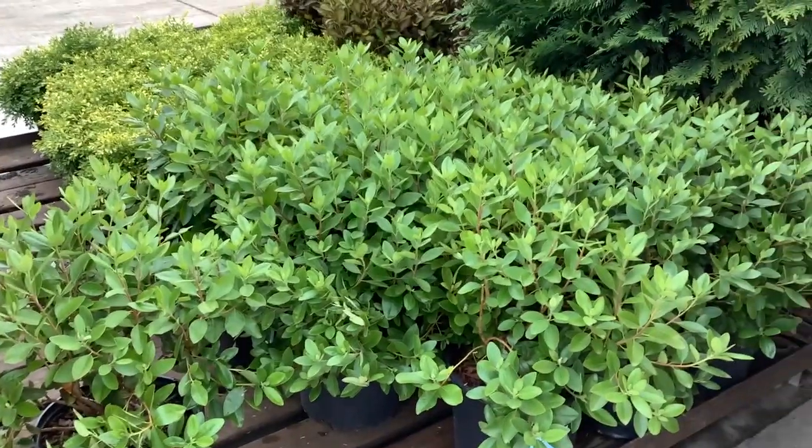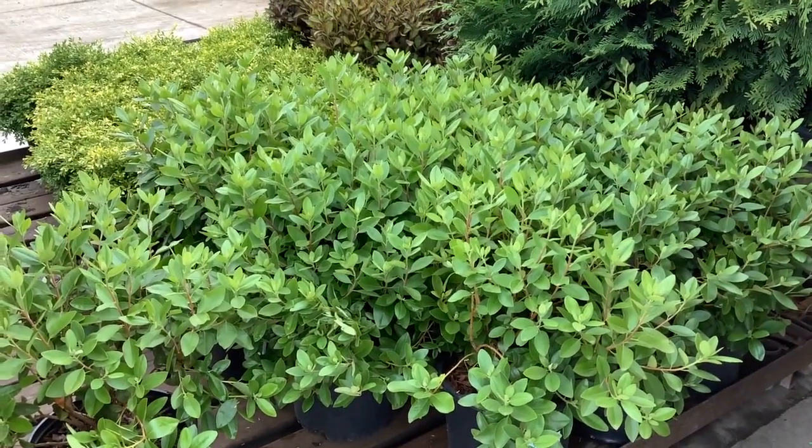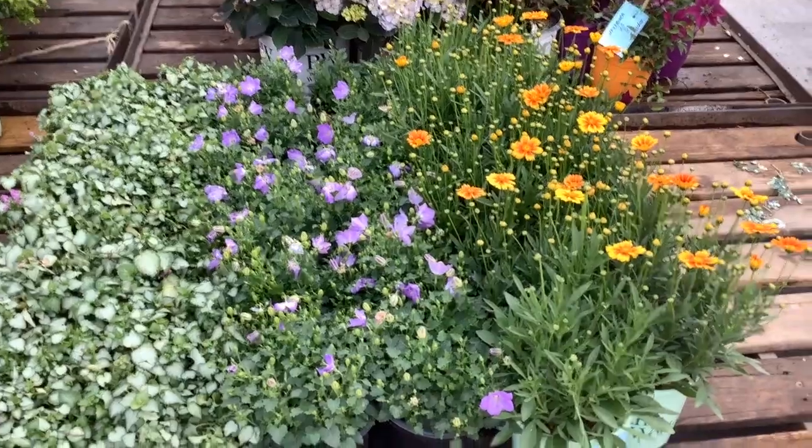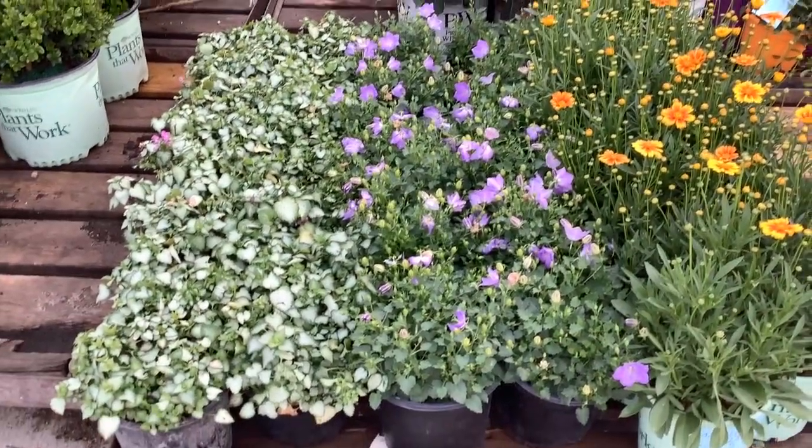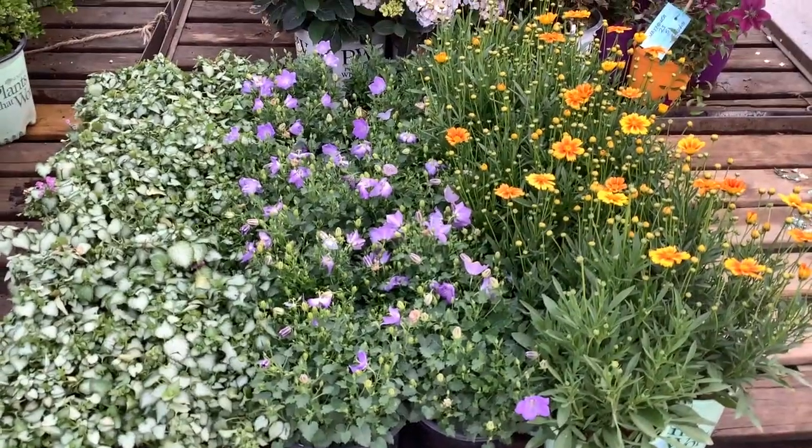Fresh new crop of PGM elite. A lot of great perennials here — we're looking at coreopsis, I believe that's campanula, lamium. Beautiful bud and bloom perennials.